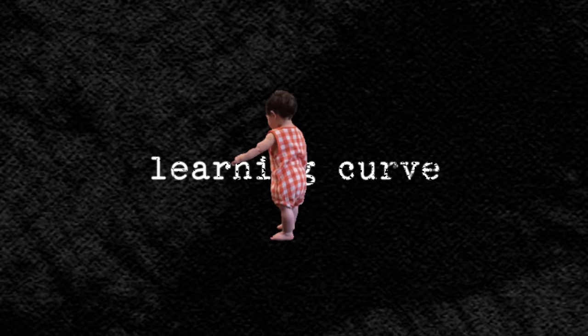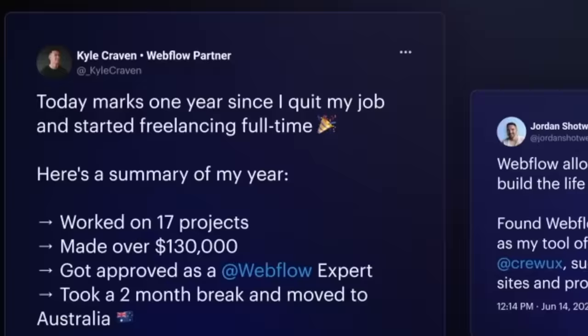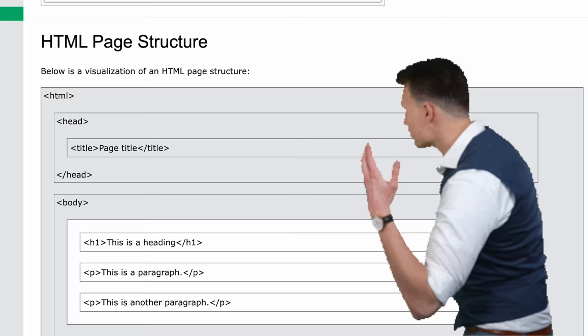The first reason: the learning curve. While Webflow has been the standard among designers who do web design for many years, it's always had one big issue — a rather steep learning curve. To be truly efficient in Webflow, you have to really understand the fundamentals of web development, including things like proper HTML structure and CSS.